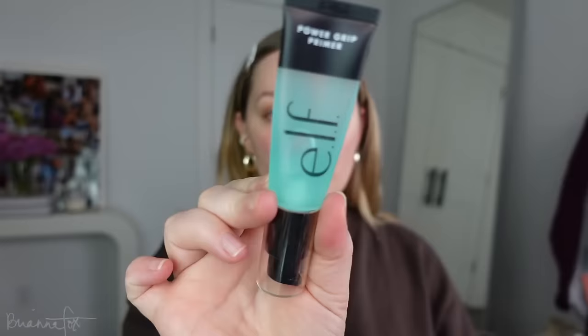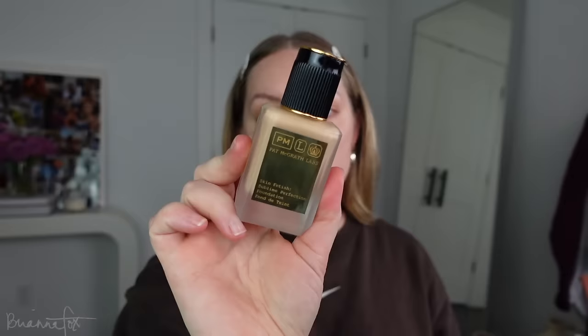First and foremost, I've been using the Elf Power Grip Primer. I've been really loving this — it works so nicely with my skin. Honestly, when you find products like this at the drugstore, it's hard to buy more expensive stuff because this is just as good as a high-end primer. I'm also using the Pat McGrath foundation. I just can't get away from this — I love it so much. Anytime I stray away from it, I come back and I'm like, this is amazing.